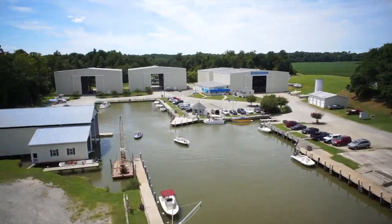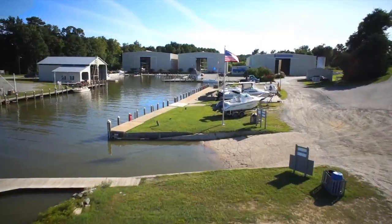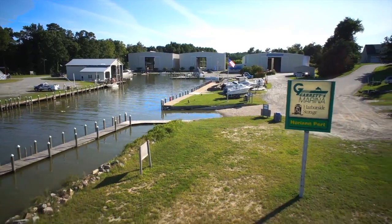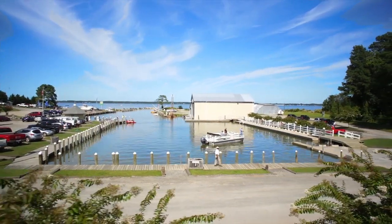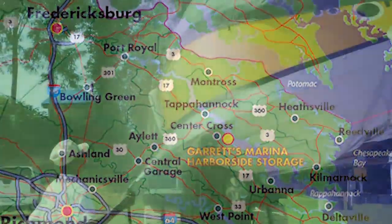Tired of the hassle of trailering your boat and waiting in long ramp lines? Call Harborside Storage at Garrett's Marina, a newly renovated boat storage facility located on the beautiful Rappahannock River in Bowlers Wharf, Virginia, near Tappahannock, only one hour from Richmond and Fredericksburg.